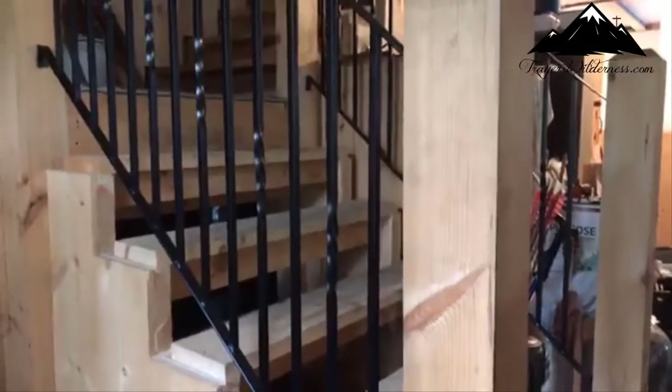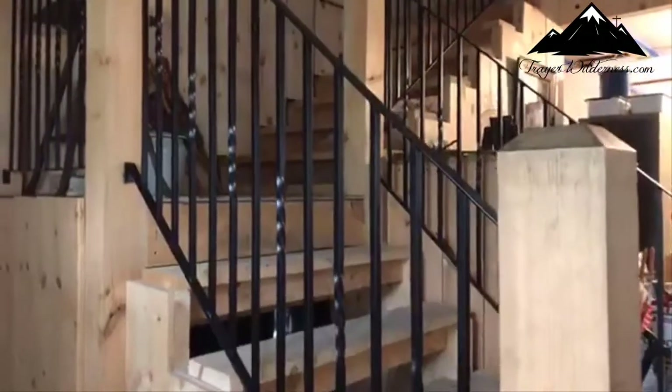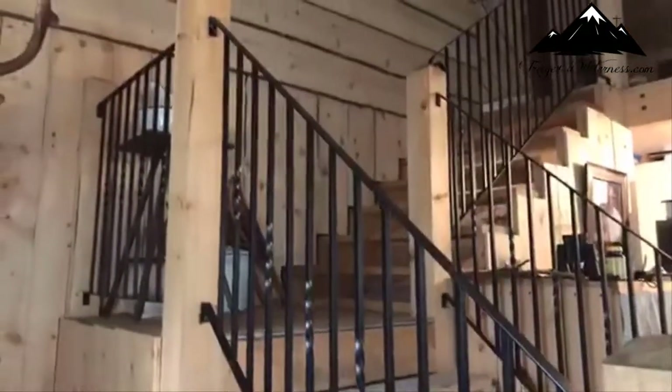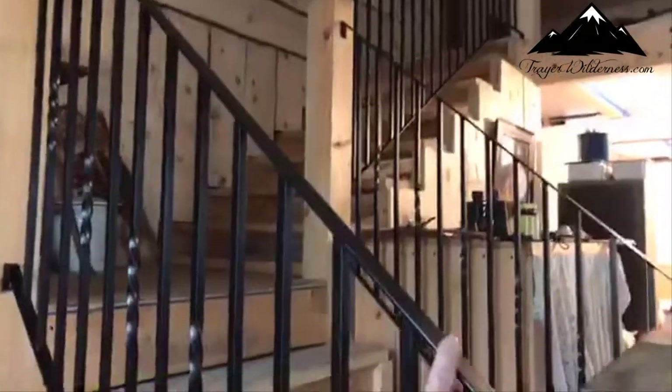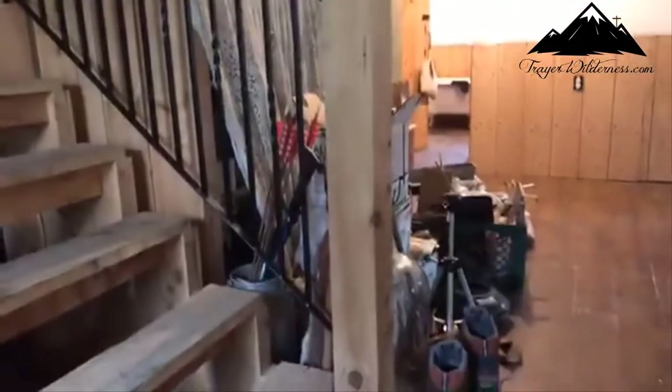I'm trying to remember last week if this was even in place at all. I know he was working on it, but the railing is in. It does not have the top cap on it yet, but this full side is in. We've got this side here in — lots of junk and clutter still. But beyond the clutter is beauty, and that applies to all of us.